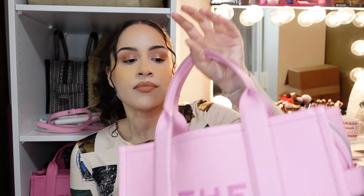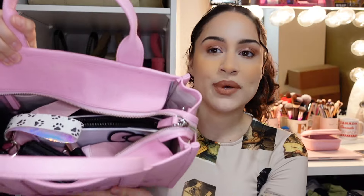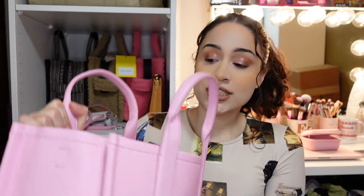Hey guys, welcome back to my channel, and if you're new here, welcome! My name is Esmeralda, and today we're going to be doing a what's in my bag featuring my Marc Jacobs tote bag in floral candy pink, medium size. Right now my bag is a little messy, which is fine because I just got home and had a very long day.